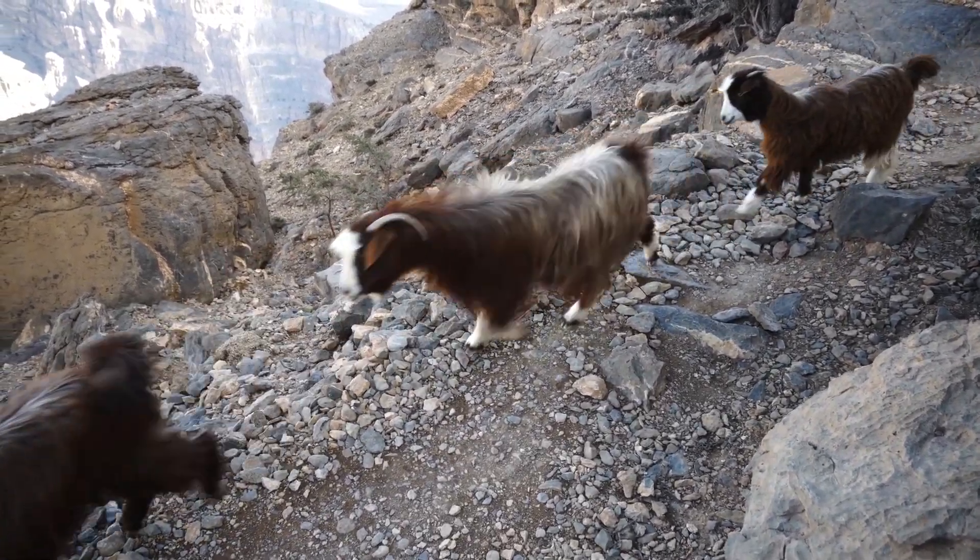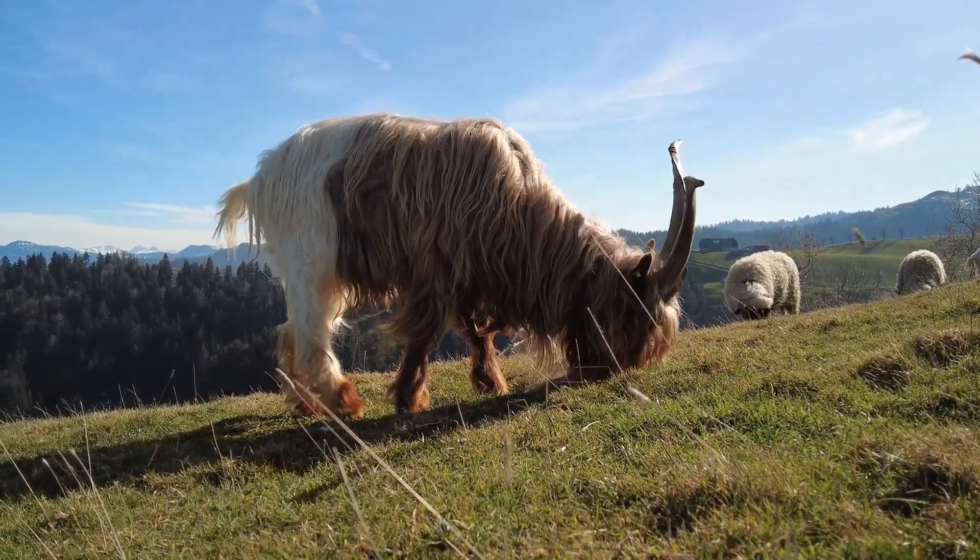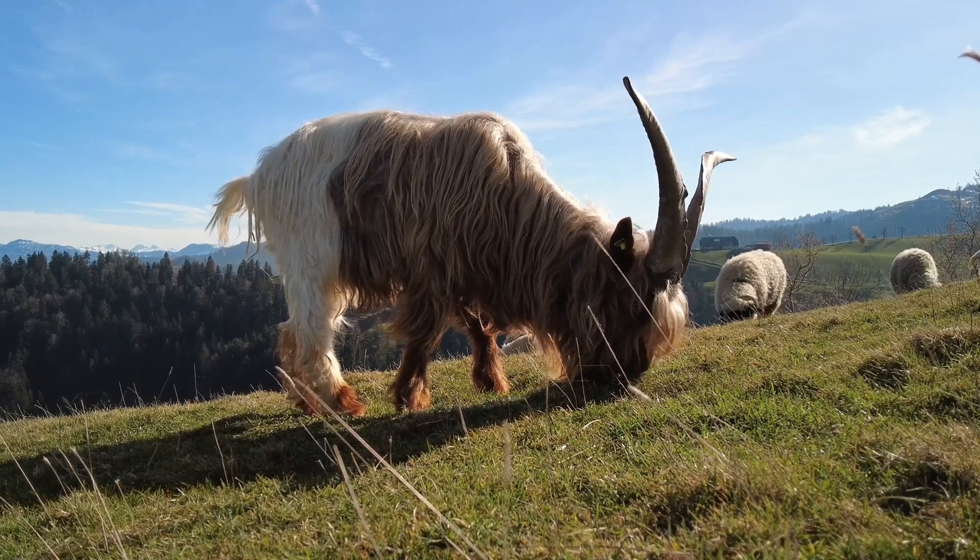During the winter, mountain goats may move to lower altitudes to find food, but they still remain in rocky areas where they can find shelter and avoid predators.